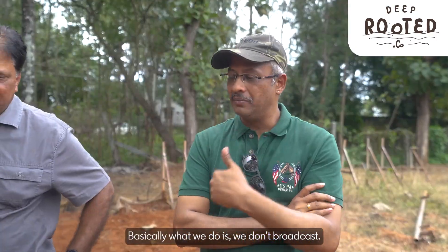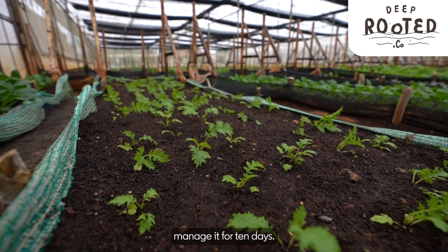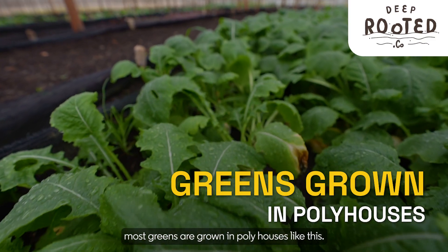What we do is we don't broadcast. We do a nursery and we actually sow the seeds in the nursery. We manage it for 10 days. That's where the difference comes from — most greens are grown in polyhouses like this.